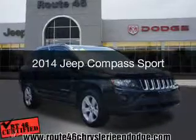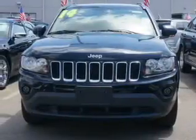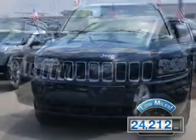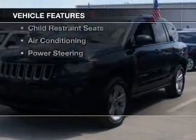This is a used 2014 Jeep Compass. It's powered by a four-wheel drive engine and an automatic transmission. With fewer than 25,000 miles, this vehicle has a long road ahead.